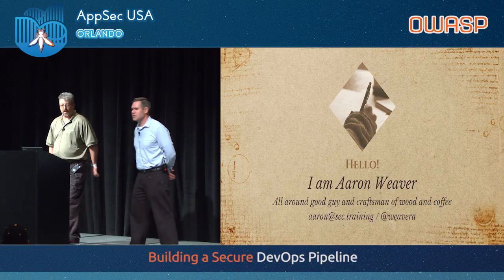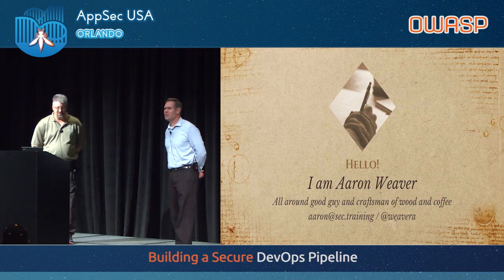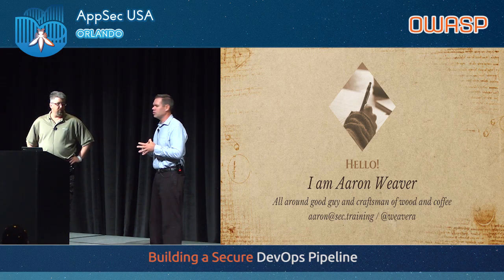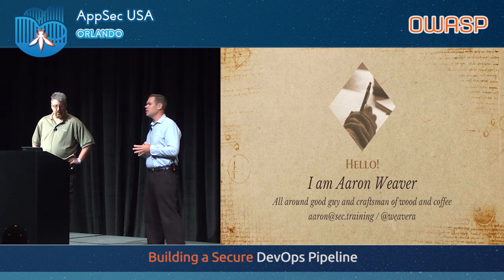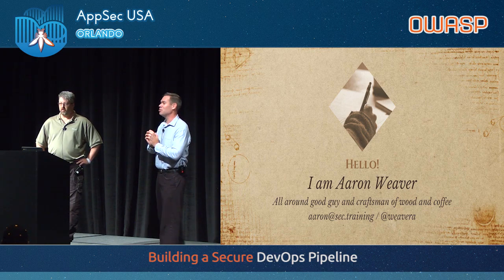I'm Aaron Weaver. I've been in security for, I think, over a decade — a long time. I've worked at several organizations. One of the things that excites me about this talk is that this is, I think, my third time at an organization to do an application security pipeline. Beyond just security, I love to roast coffee and I love to do woodworking. So if there are any woodworkers or coffee roasters out there, I'd love to chat about that.